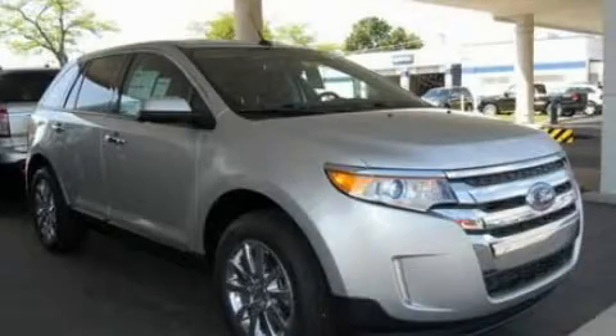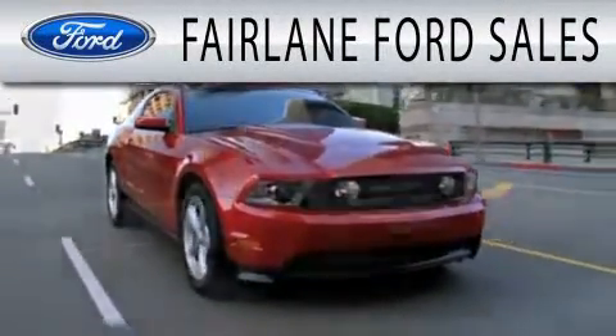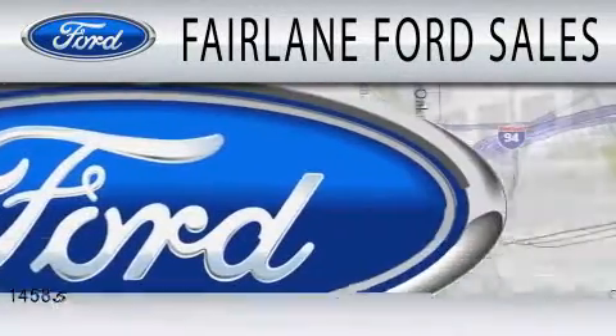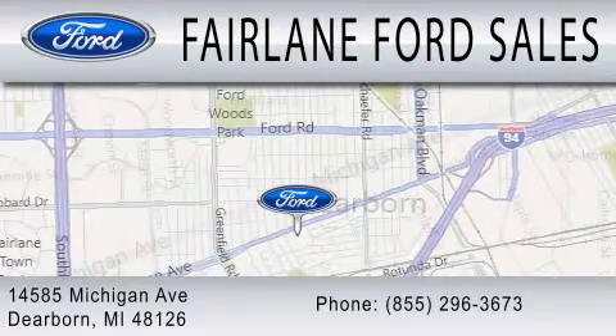Stop by today and test drive this automobile for yourself. Fairlane Ford Sales is dedicated to doing everything possible to ensure that the experience you have selecting your next vehicle is as pleasant as possible. We are located at 14585 Michigan Avenue in Dearborn.